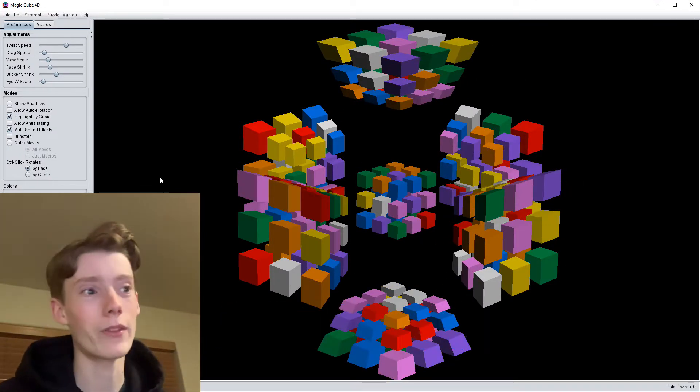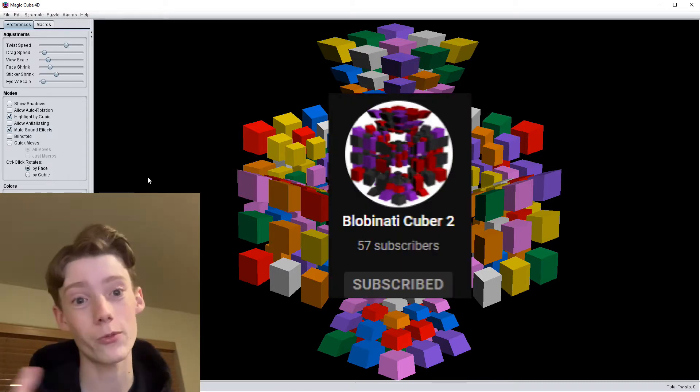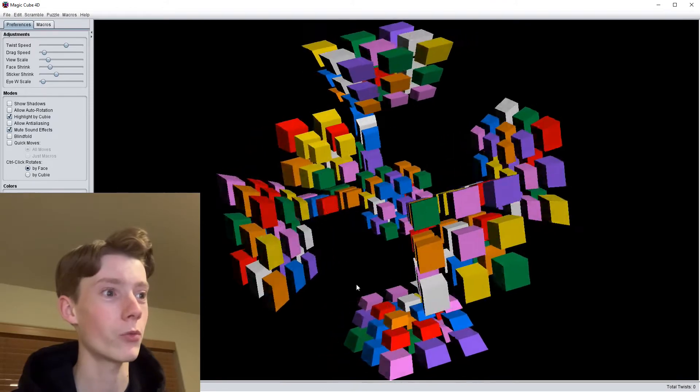I haven't really shown what method I use before, except on my second channel. So go subscribe to my second channel, BlahdottieCuber2. Basically, I use this cool Roux method thing.